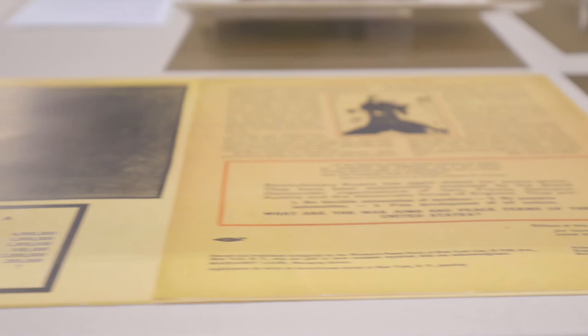This part of the exhibition also talks about her World War I work. You can really see the interplay of the imagery, what Barnes was looking at, and how she was changing it.